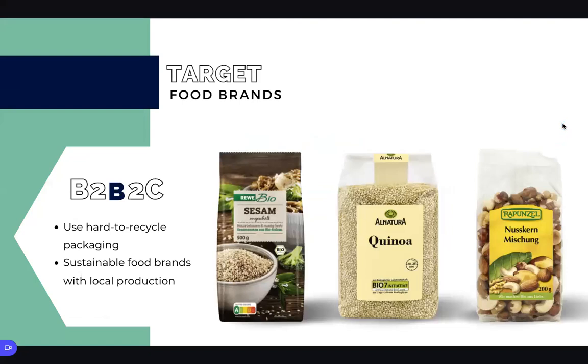Based on current political trends, we expect that there will soon be a tax on single-use plastic, which will drive food brands to seek alternatives. We have a business-to-business-to-consumer business model, and we'll start with targeting sustainable food brands that source locally.